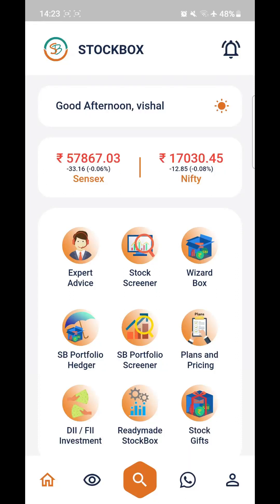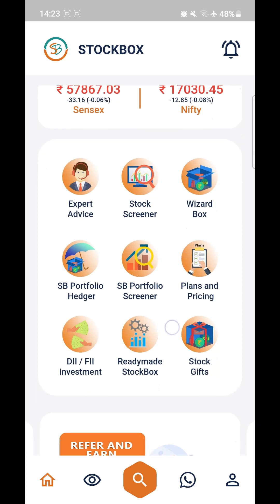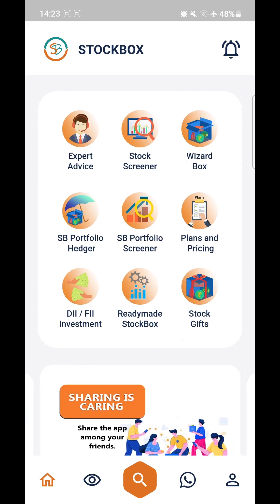Hi, this is the overview of the Stockbox application. This is the homepage. You can see Sensex and Nifty prices updating live during market hours, and you can also check the closing price after market hours end. Let's start with the features and tools.